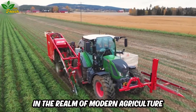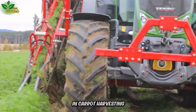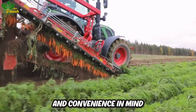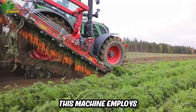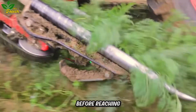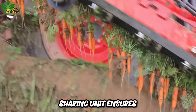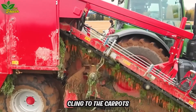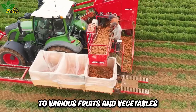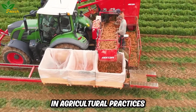In the realm of modern agriculture, the 1010C stands as a paragon of innovation in carrot harvesting. Crafted with precision and convenience in mind, this machine employs a vertical clamp mechanism to lift carrots gracefully off the ground. Before reaching the storage compartment, a sophisticated shaking unit ensures that no remnants of soil cling to the carrots. Its automated design, adaptable to various fruits and vegetables, epitomizes efficiency in agricultural practices.